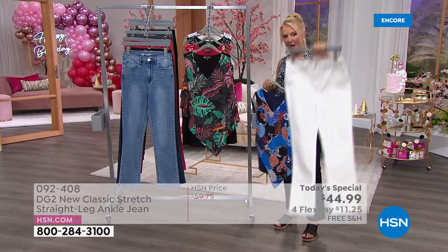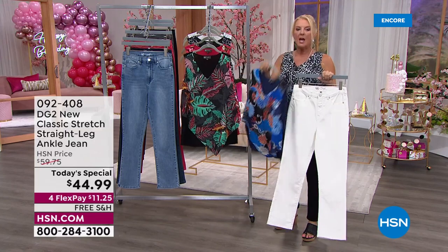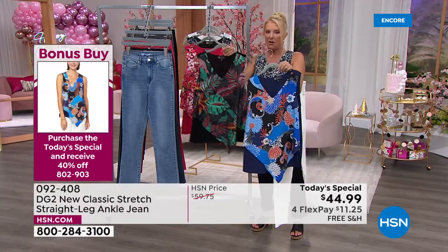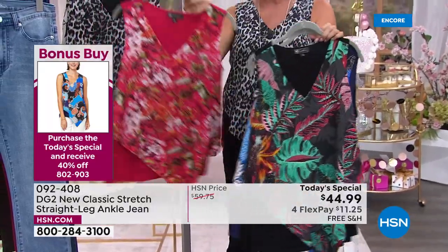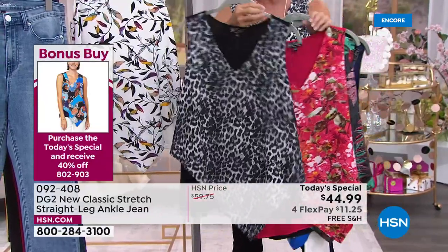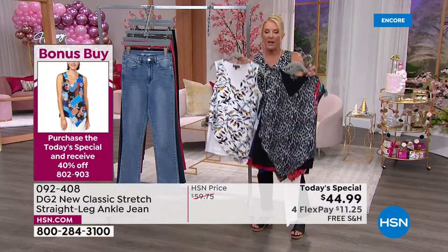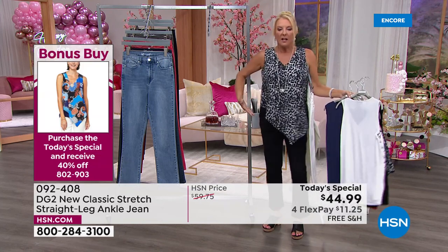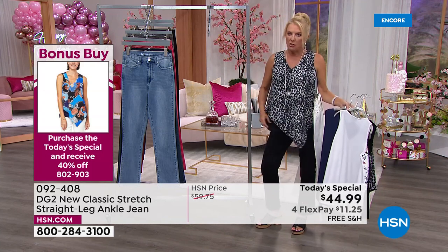You can buy one pair of jeans and get three of these tanks, each at 40% off. The colors are: navy floral, black tropical, cherry floral - I love the cherry blossoms, it reminds me of Washington DC - gray leopard, which is the one I'm wearing, and multi leaves. We have extra small through 3X in the brand new easy tank. Stretchy here, stretchy here - I love this new asymmetrical design. It just slims down your body.